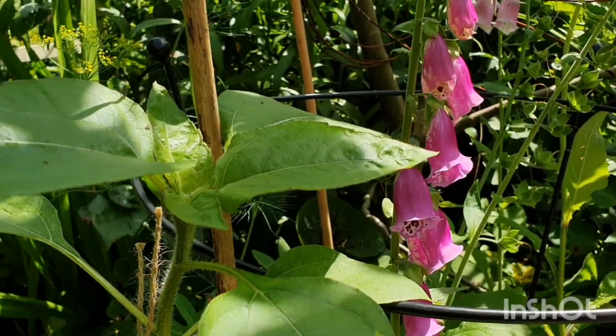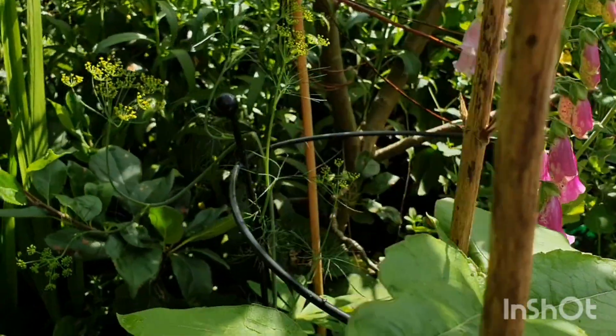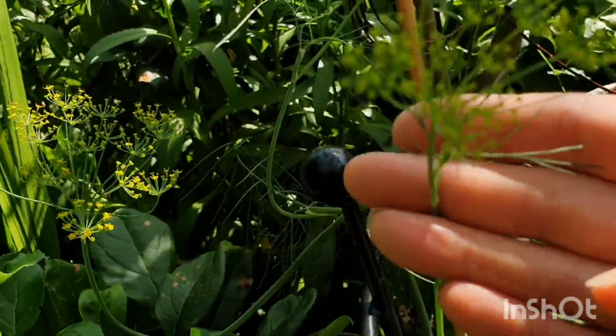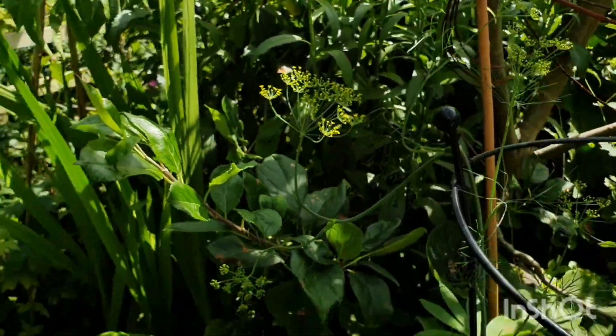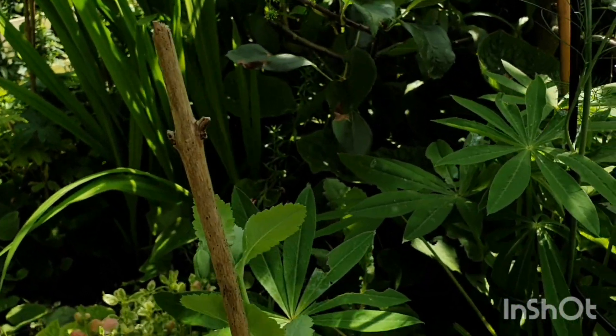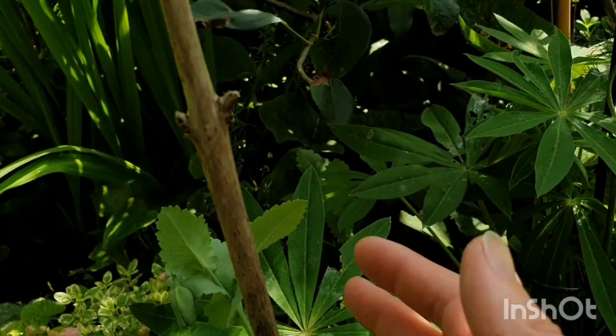I've got a few sunflowers here which are growing slowly but surely, and some flowers down there. I also have some other herbs I've grown from seed — this is some dill. I think they have beautiful flowers and I love just adding herbs everywhere. I've got a few poppies coming up; this one was kind of heavy on the top so it's got a little stake there.